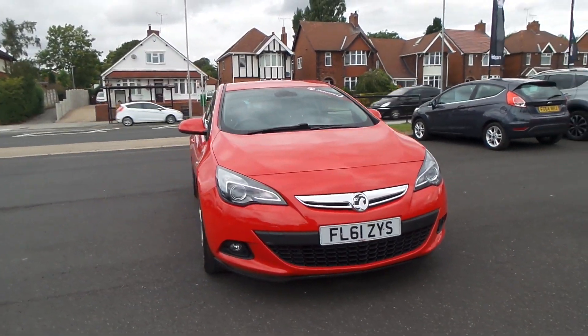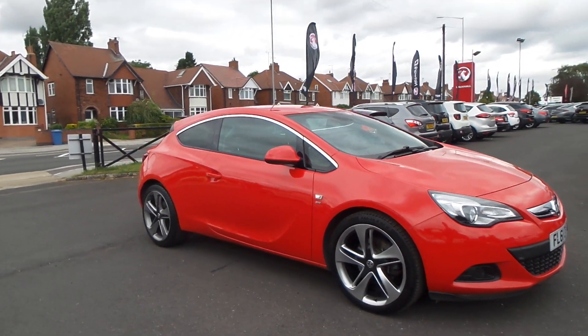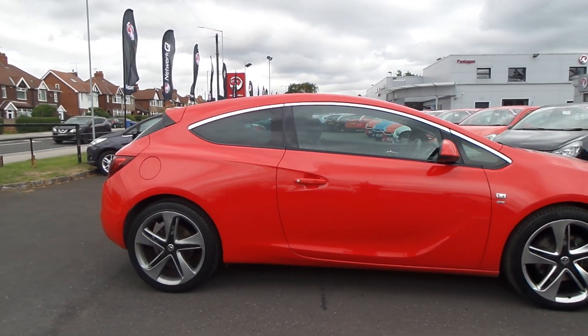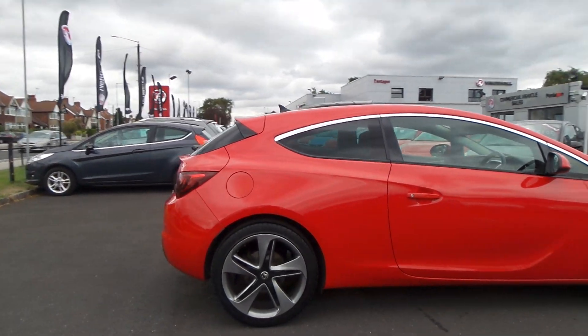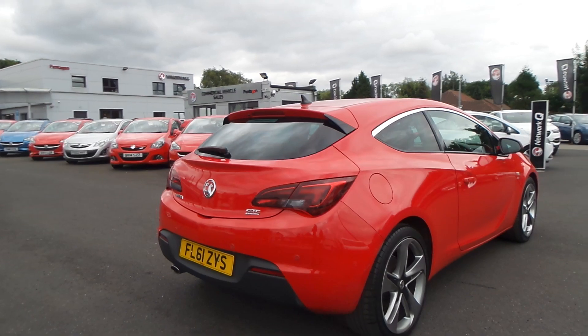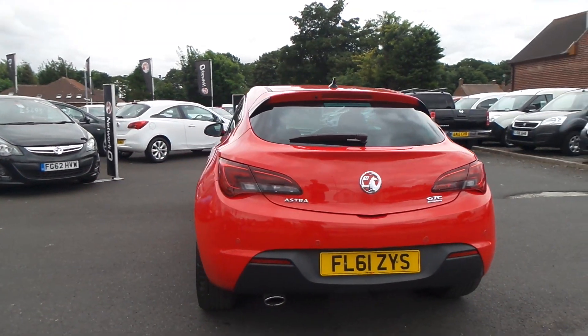Welcome to Pentagon in Mansfield, and this is our 2012 Vauxhall Astra GTC SRI. It has a 1.4 litre turbo petrol engine, and exterior highlights include rear parking sensors, 20 inch alloys, daytime running lights, front fog lamps, rain sensitive windscreen wipers and auto on headlights.